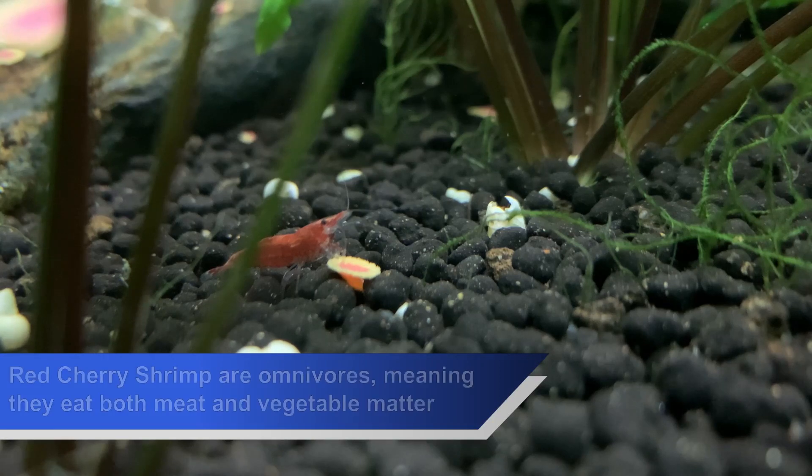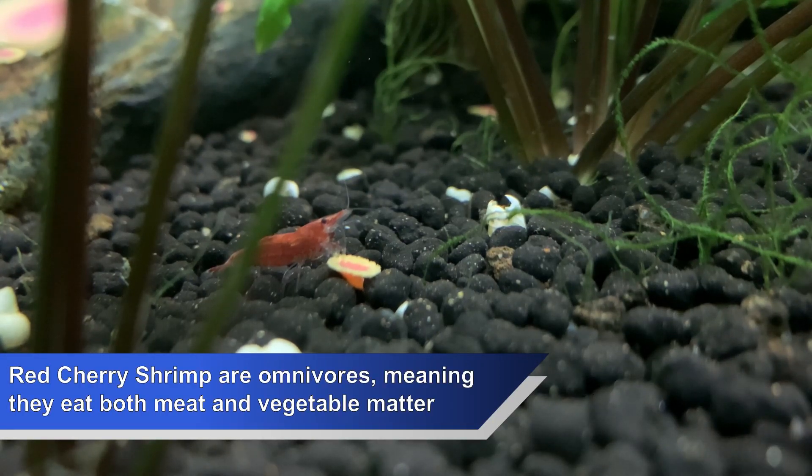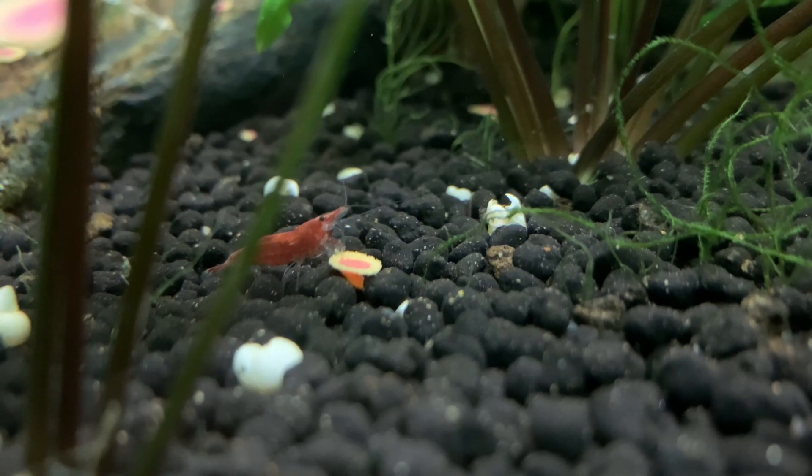Red cherry shrimp love to spend their day eating. In fact, they eat pretty much anything that can fit in their mouths. One of their favourite foods is eating the starts of algae.